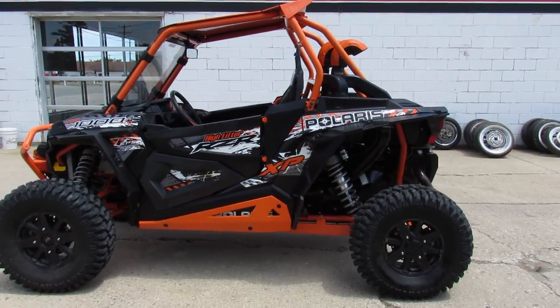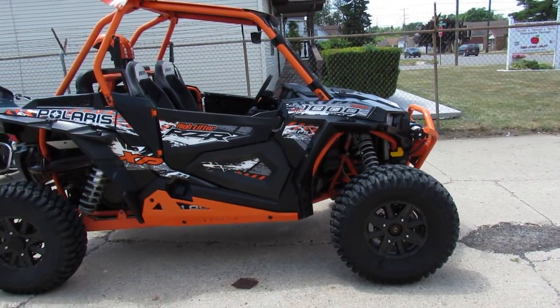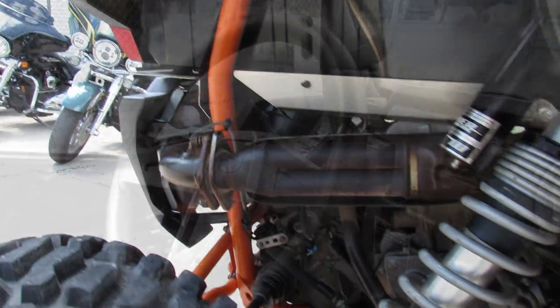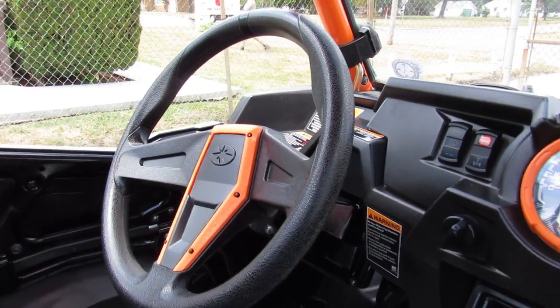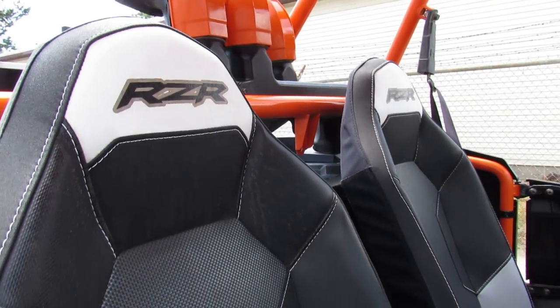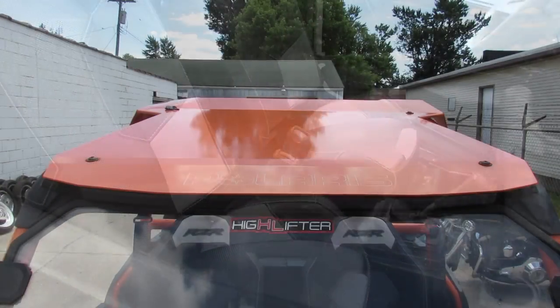Hey guys, ApprovalPowersports.com here doing a video on a Polaris High Lifter we just got in. This is a 2015 Polaris Razor High Lifter 1000 for sale, comes equipped with a 4500 pound winch, windshield, and power steering. You guys can tear up the trails on this one. We just got it serviced at the dealership and it's ready to go.